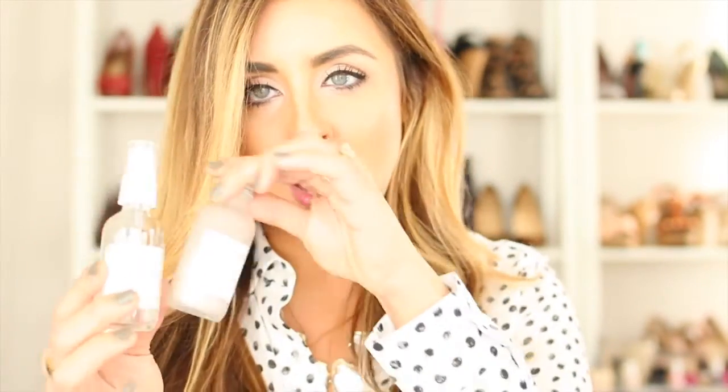The scent of this cleanser is rose and ylang-ylang, and that's why it smells so good. It lathers just a little, lathers nicely — I think with either a Clarisonic brush or just your fingertips — it's just a good cleanser. So if you're looking for a cleanser, I would recommend this cleanser and scrub duo.